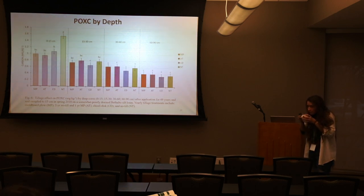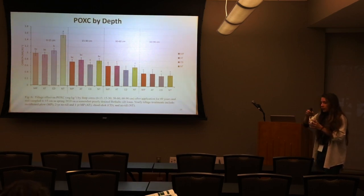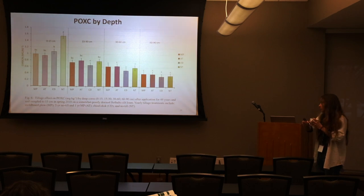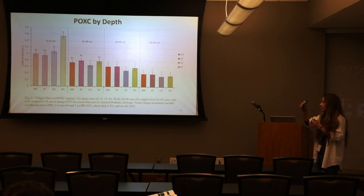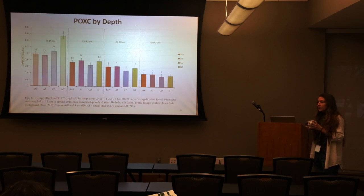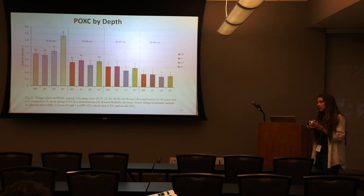Active carbon is the available form of carbon for microbes — measured in the active form available for microbial intake. It's also associated with what Cornell University calls active carbon in their soil health program.